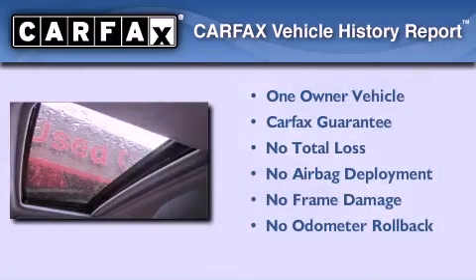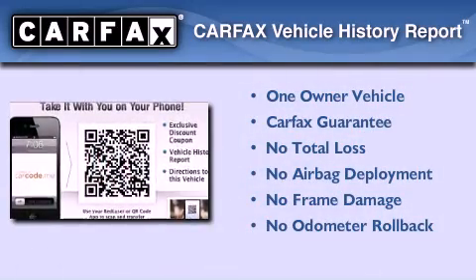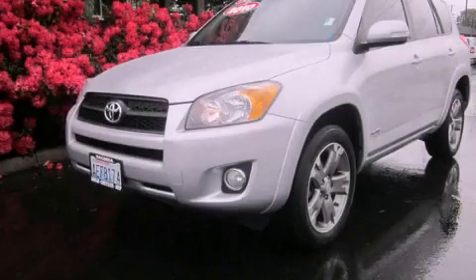This crossover has had only one owner, and it qualifies for the Carfax buy-back guarantee. This vehicle is sure to sell fast. Call and arrange your test drive today.